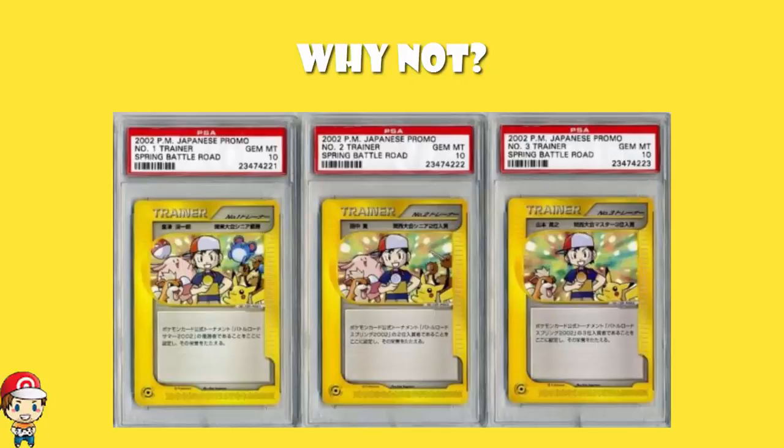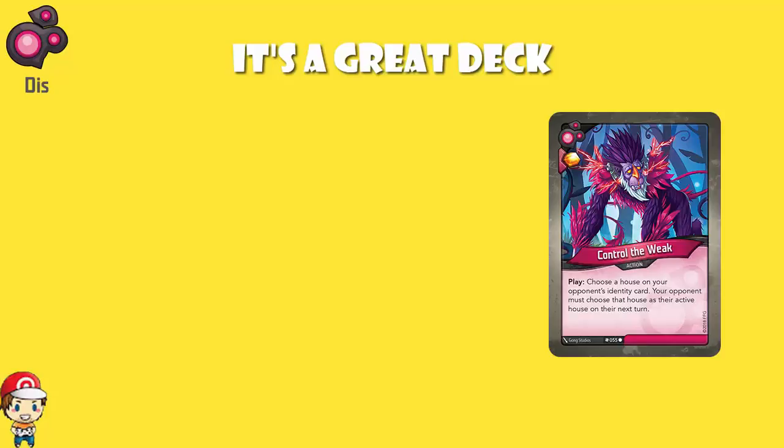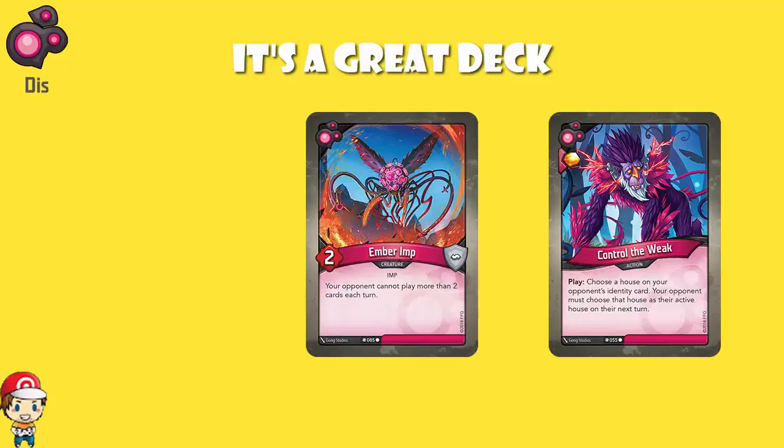So let's have a quick look at the deck. It is a good deck — it's got an SAS score of 97, and I have done a video about this deck which I'll link in the description. The highlights: over in Dis, we've got three copies of Control the Weak, which let you decide which house your opponent has to choose next turn — three copies is crazy. Two copies of Ember Imp that reduce your opponent to only being able to play two cards during their turn. That's pretty awesome.